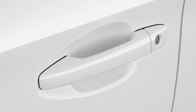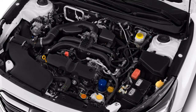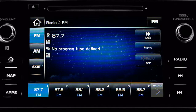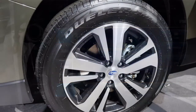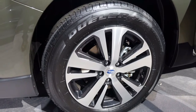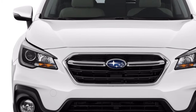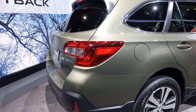Base Outbacks are less basic this year with the addition of Apple CarPlay and Android Auto. The more popular Outback Premium adds a power driver's seat, a refreshed infotainment system with an 8.0-inch touchscreen, dual-zone automatic climate control, and heated front seats. The Limited adds leather upholstery, blind-spot monitors, and Harman Kardon audio, while the new range-topping Touring includes LED headlights and a heated steering wheel.